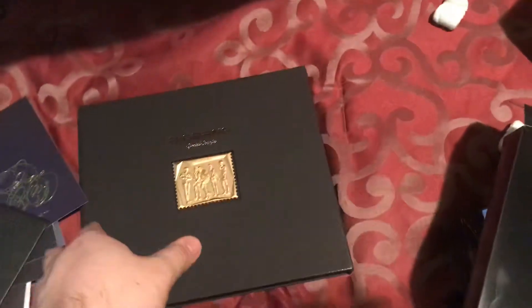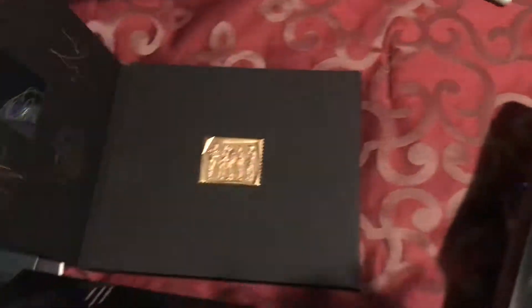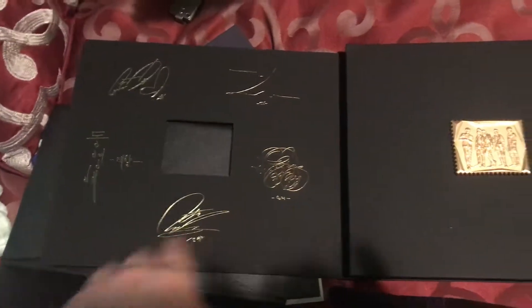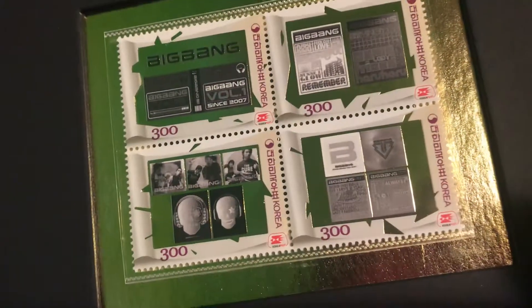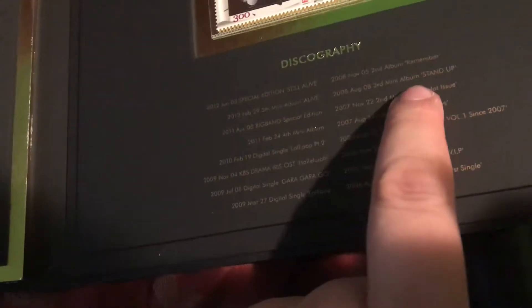Hopefully Seungri has a tour and I won't miss a stop if he does. These are actual stamps — unlimited edition gold stamps. They have the Alive album and all their older album covers, their full discography. It has the third mini album, the Big Bang album from 2007.